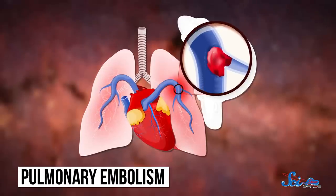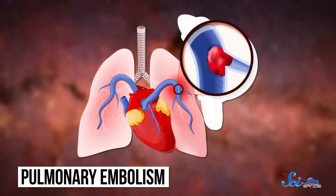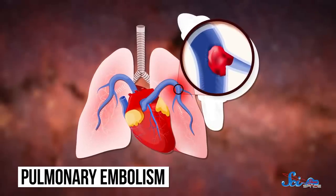The biggest risk with a clot is that it breaks free, travels through the bloodstream, and ends up in the lungs. There, it can block blood flow to the lungs, a condition called pulmonary embolism. About a third of people with untreated pulmonary embolism die.